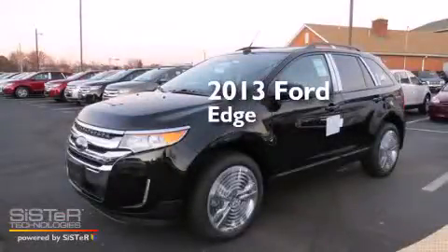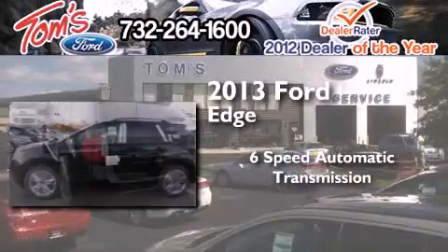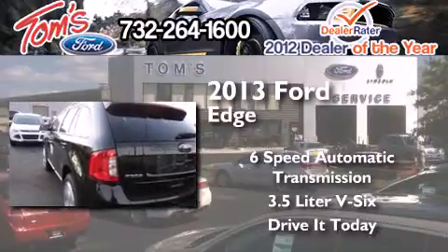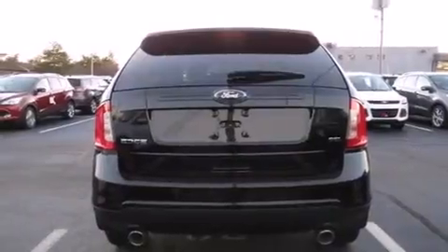This is a brand new 2013 Ford Edge. This crossover has a 6-speed automatic transmission and a 3.5-liter V6. All of the following features are included.